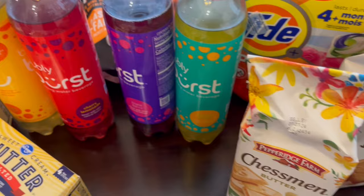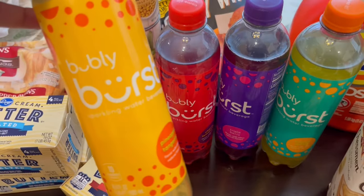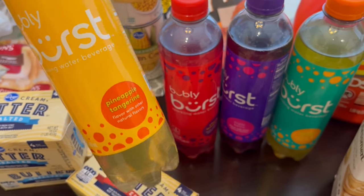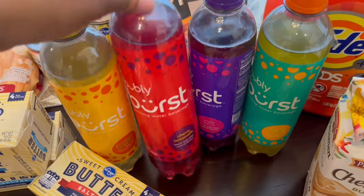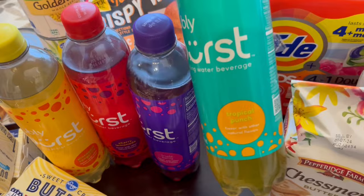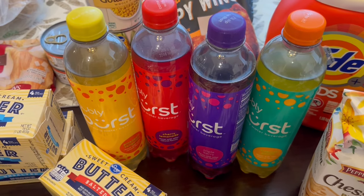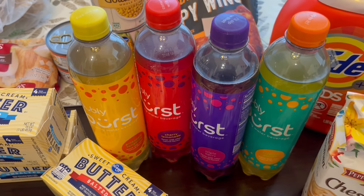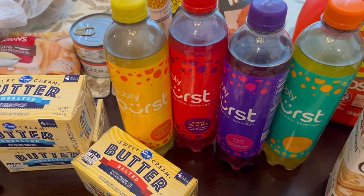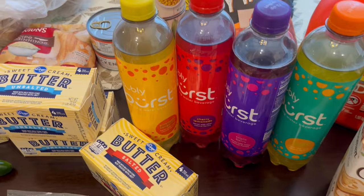I really love Bubbly sparkling water, and this is something new that they have out — it's a sparkling water beverage. I got pineapple tangerine, cherry lemonade, triple berry, and tropical punch, and these were all on sale for a dollar each. I wanted to try them individually first just in case I don't like them before buying a whole case. They also had mango — I'm not a big mango person — watermelon mint, and one other flavor that wasn't my cup of tea, so I didn't grab those.